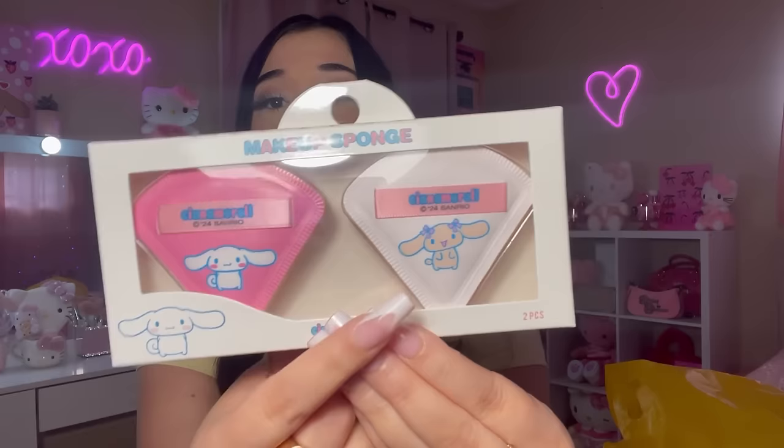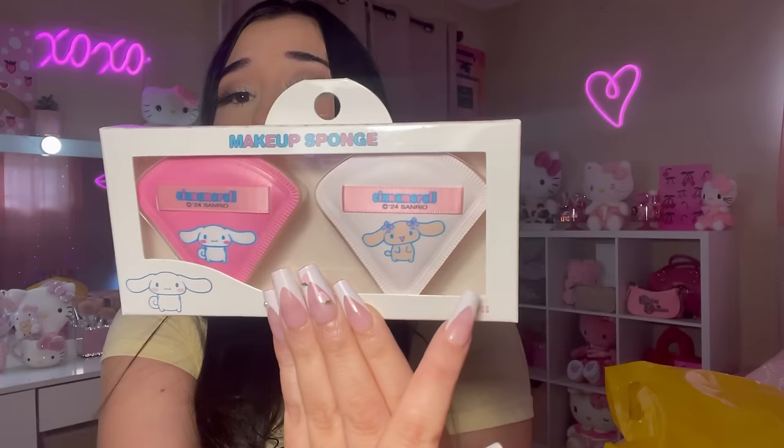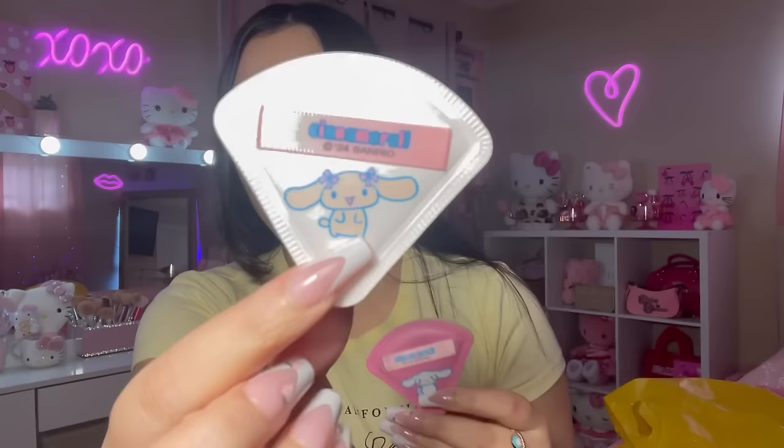Next thing I got — this was on the little Hello Kitty table they had. I got these Cinnamoroll and Mocha face sponges for $4.99. They are so freaking cute, and Mocha is my girl, I love her — she's so cutesy. They also have some Hello Kitty ones, I think they're red, but these ones caught my eye. The quality is so nice — they're thick. So we have Mocha and little Cinnamoroll. This is gonna go on my vanity.